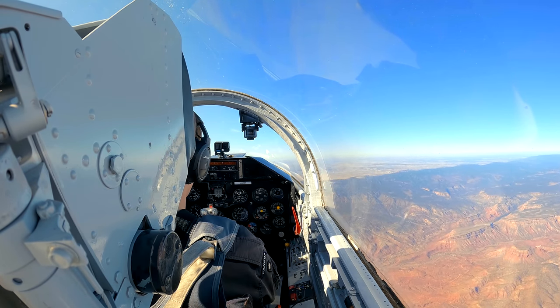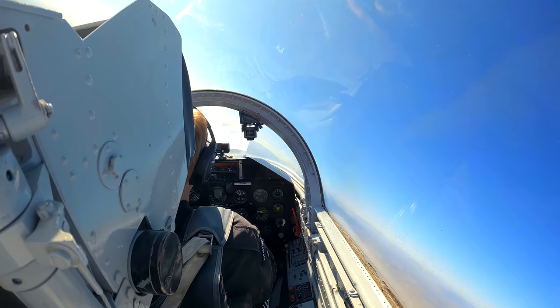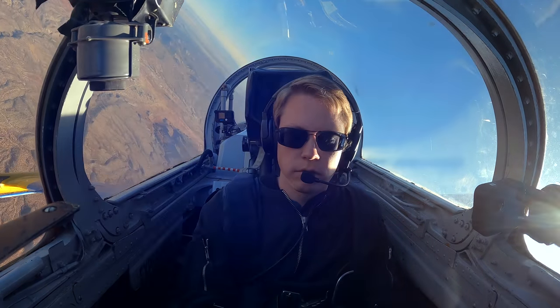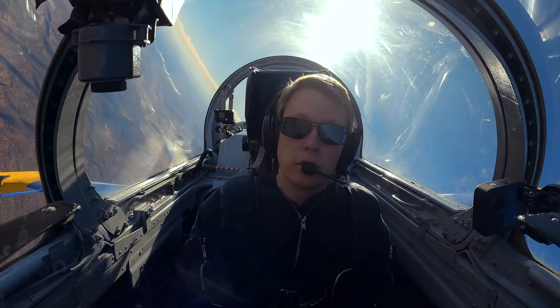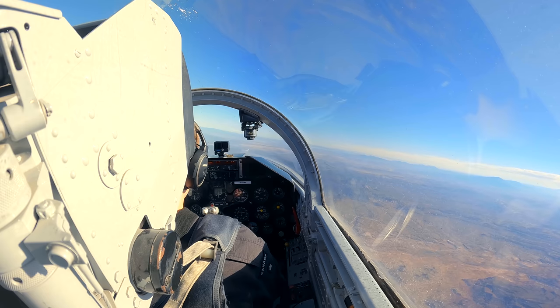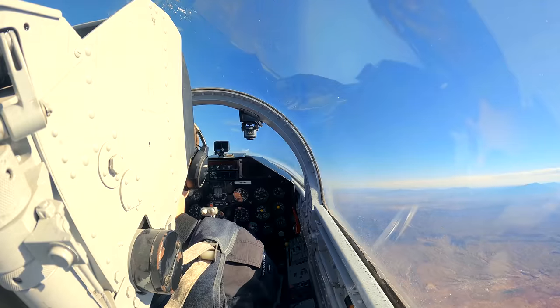We'll do one little accelerated stall — put us in a left turn, pull back on the stick until you get a little buffet, then release and add power. Then we're going to go do some high-speed stuff and aerobatics. Did you want to do a roll? Let's start with an aileron roll. You can see the lake off to the left — that's where we want to go. Pull the nose up 15 degrees, release your back pressure and give it left stick.